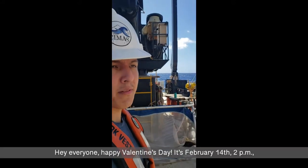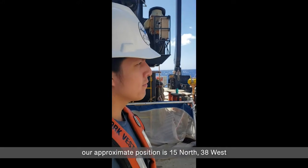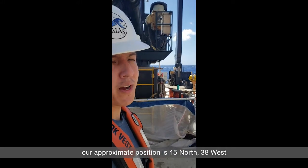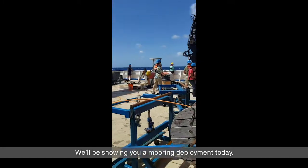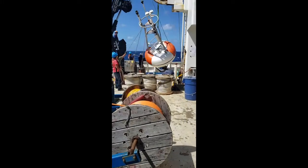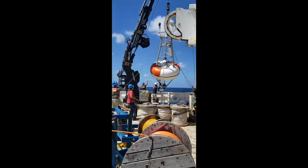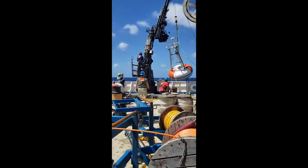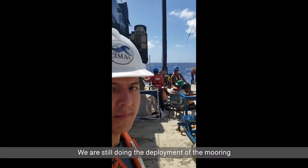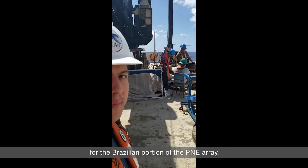Happy Valentine's Day, everyone. It's February 14th, 2 p.m. Our current position is 15°N, 38°W. We'll be showing you a mooring deployment today. We're still doing the deployment of the mooring for the Brazilian portion of the PIRATA Northeast Extension.